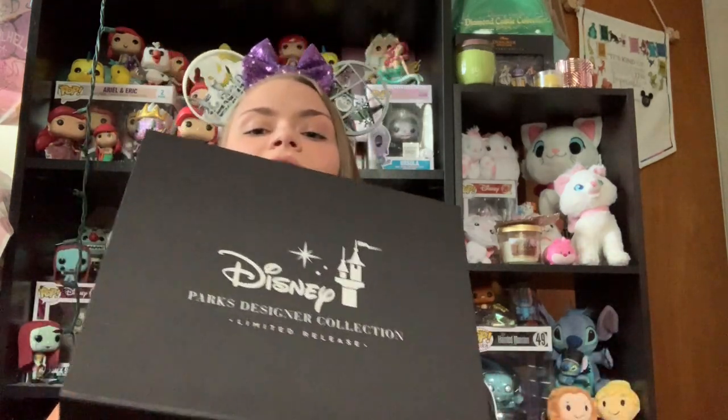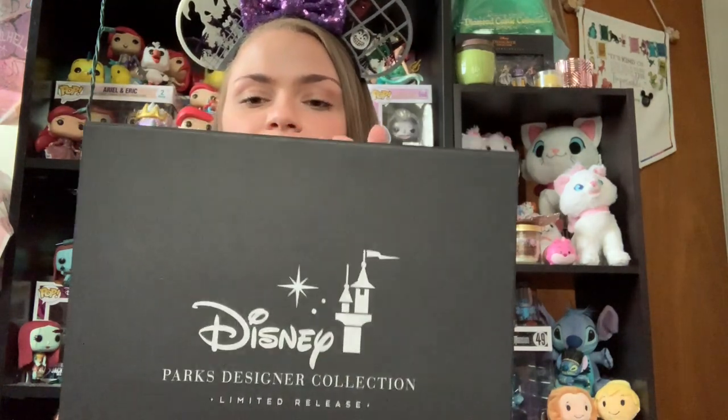So the first thing I'm gonna start with is possibly one of my favorite purchases of the entire trip. And based on the box, I'm sure you can tell, it is a pair of the Disney Designer Collection ears.